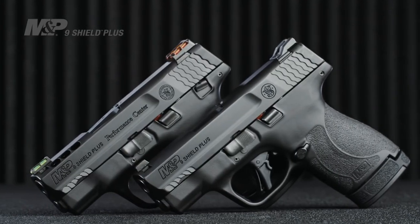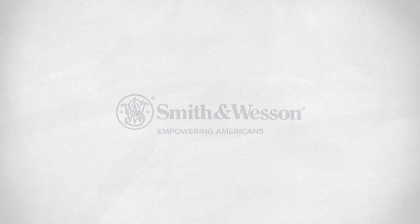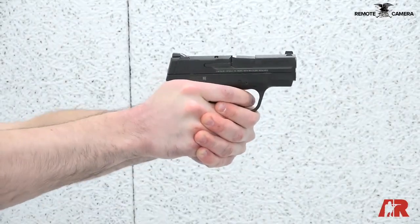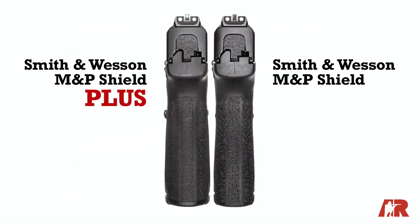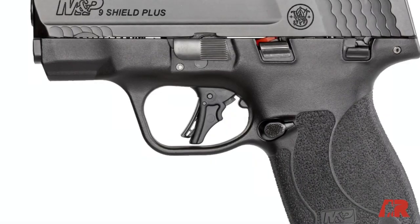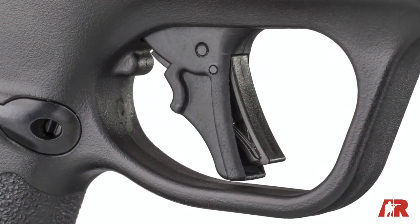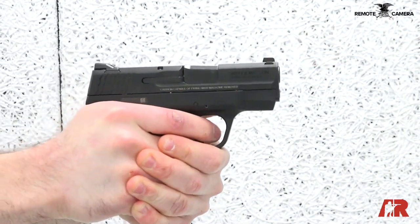That was a great commercial. As a jiu-jitsu black belt and grappling black belt, I appreciated seeing jiu-jitsu in it. The Shield Plus is dimensionally very similar to the original Shield, just a little thicker in the grip — which I actually like with my XL hands. The big change is the flat-face trigger with a dingus instead of a hinged trigger, which is much superior even to the 2.0s — more like an aftermarket trigger.